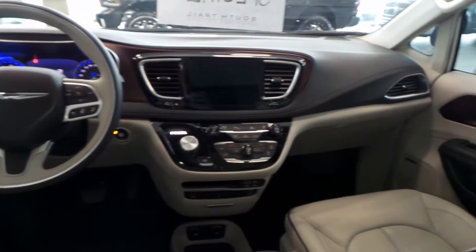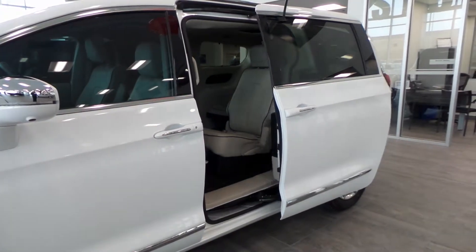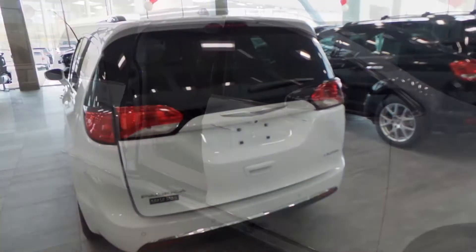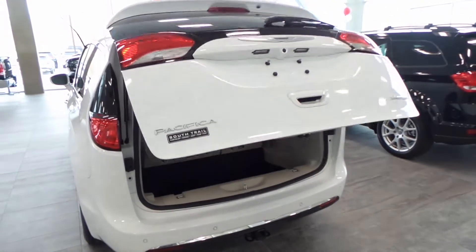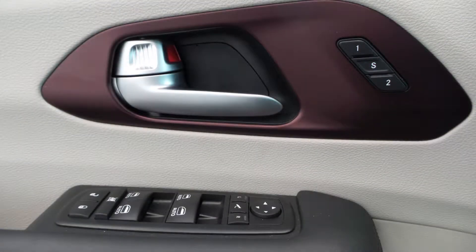Aside from your standard features, this vehicle includes a remote start system, hands-free side doors, liftgate, and power adjustable seats with lumbar adjust and driver memory.